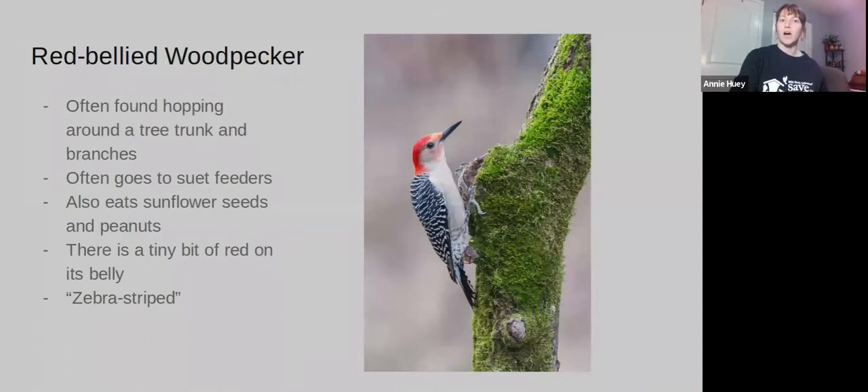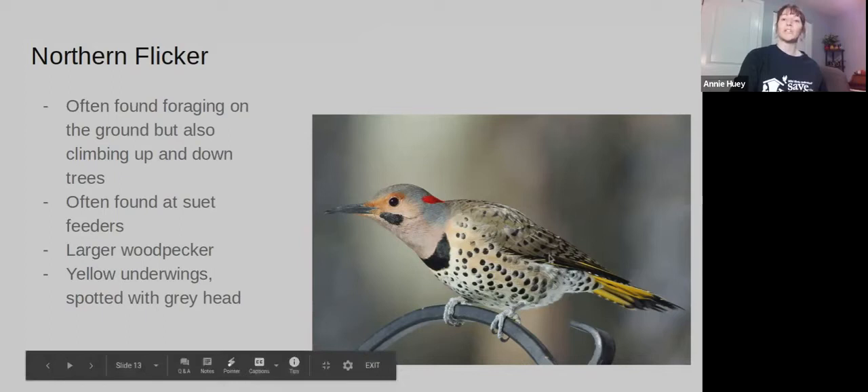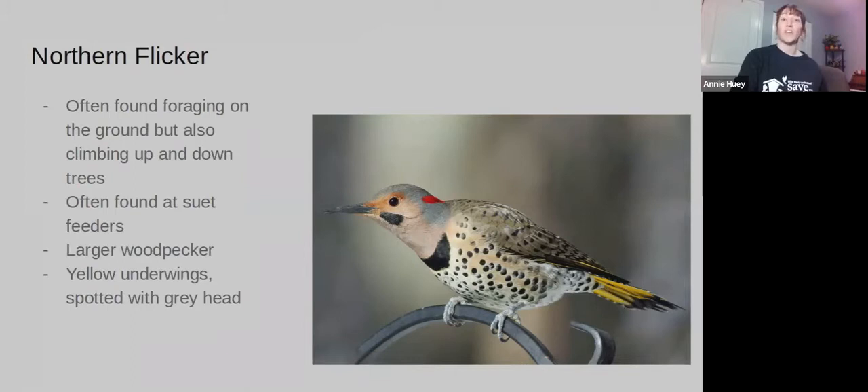The Northern Flicker is even bigger than the Downy and the Red-bellied. They're often found foraging on the ground, but you can also see them climbing up and down trees. You often see them on suet feeders. It's a larger woodpecker with black spots on its belly and its back. It's got a gray head, and then it has yellow streaks under its wings that you really see when it's flying.